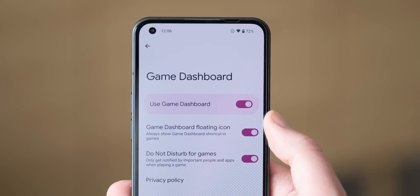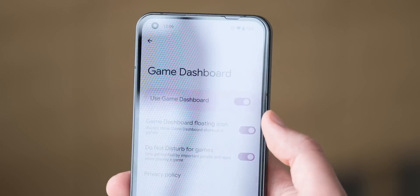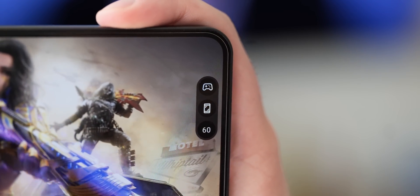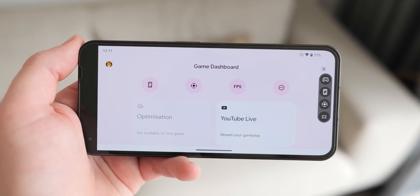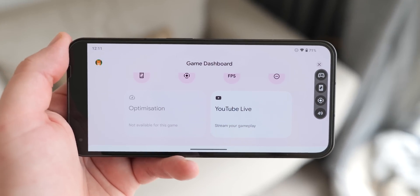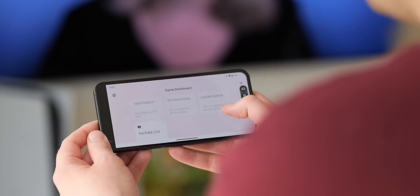Nothing OS 1.5 now also features a vastly improved game mode, which is basically Google's game dashboard. The old gaming-specific mode needed to be set up to launch with specific applications and added very little in terms of functionality. The game dashboard, though, is a full gaming suite with an FPS counter, a quick screenshot tool, a quick screen record tool, YouTube live streaming options, plus game optimization for supported titles. It's definitely worthwhile to update to this if you play a lot of mobile games on the go.